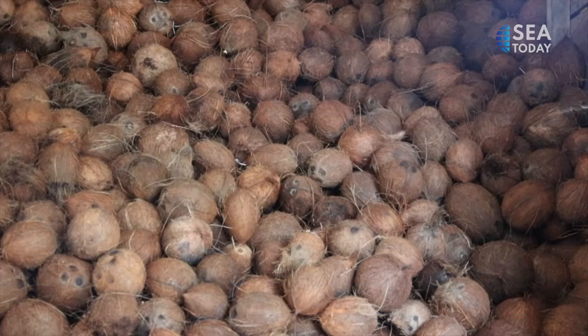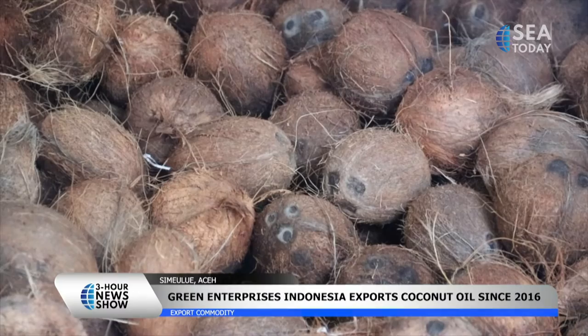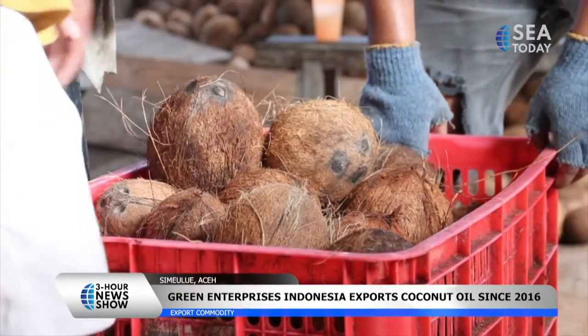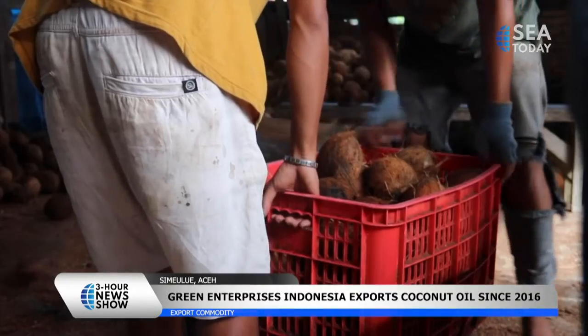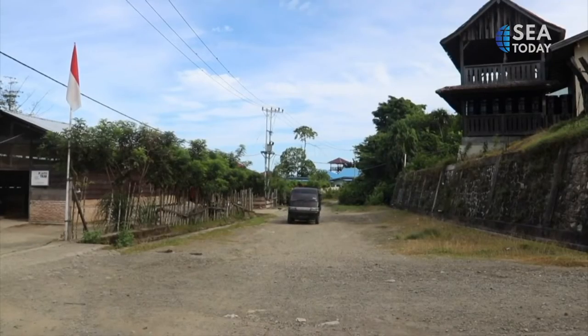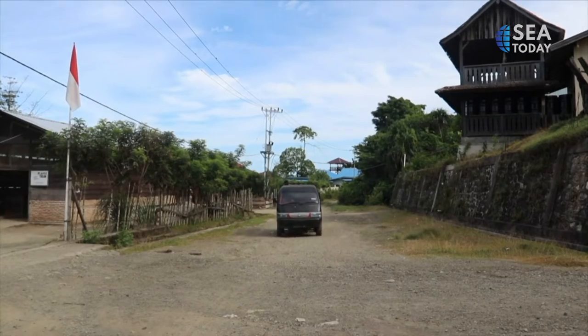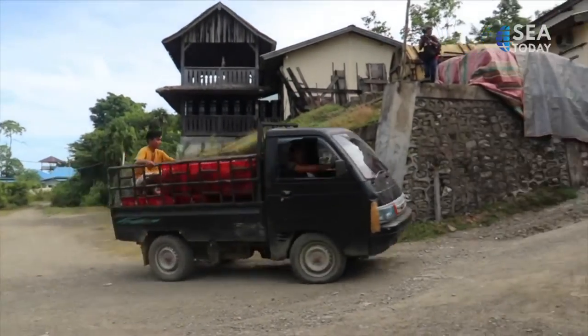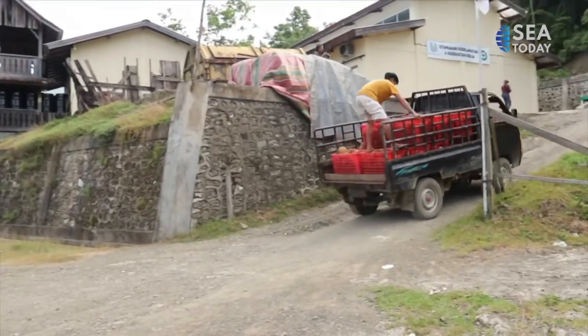The large quantity of coconuts in Simeulue is prime as export commodities. Green Enterprises Indonesia Company has exported virgin coconut oil and crude coconut oil since 2016, to England, the Netherlands, Japan, and even the United States.